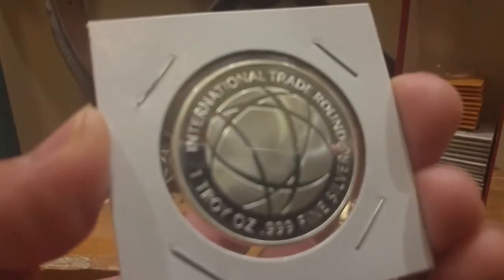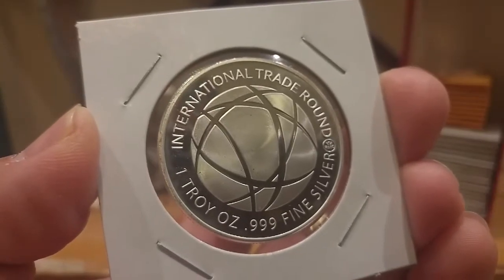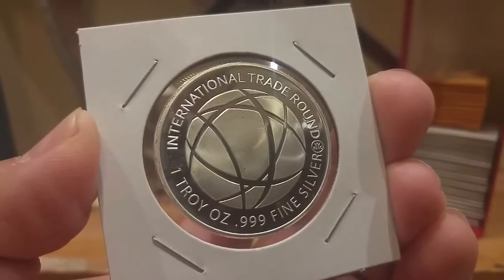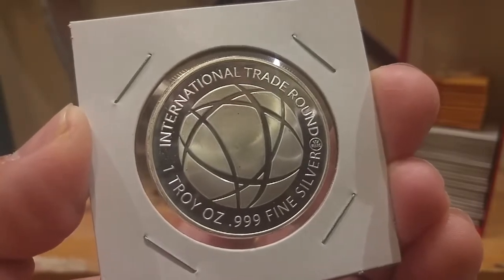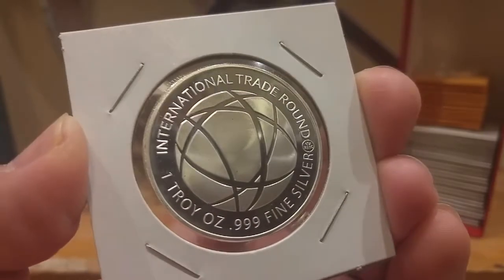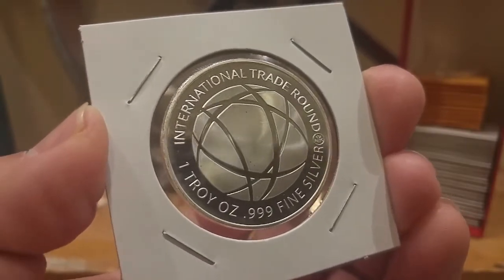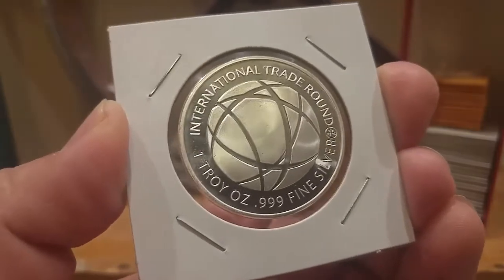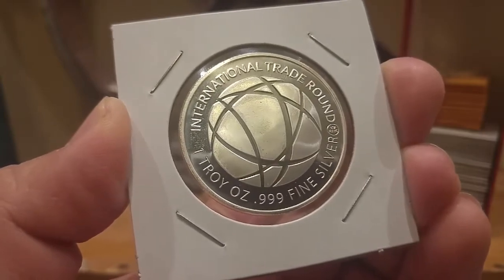We'll start with the pickups. I ended up picking up 10 of these — they are international trade rounds, one ounce fine silver, minted by RMC, or Republic Metals Corporation. If I understand correctly, these are made out of 100% recycled silver. I like the design — it's not bad at all, and it has one troy ounce right there on the front.